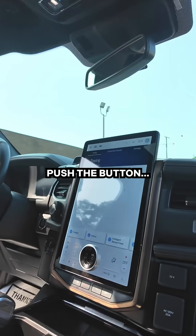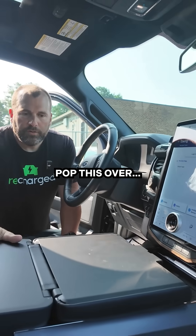This thing is intended for work. Push the button and the gear selector will go down. Pop this over and you've got a work table.